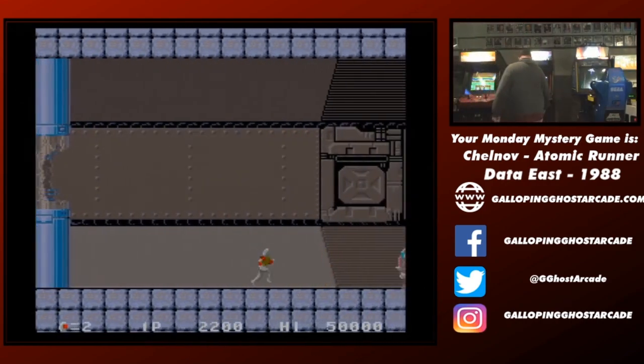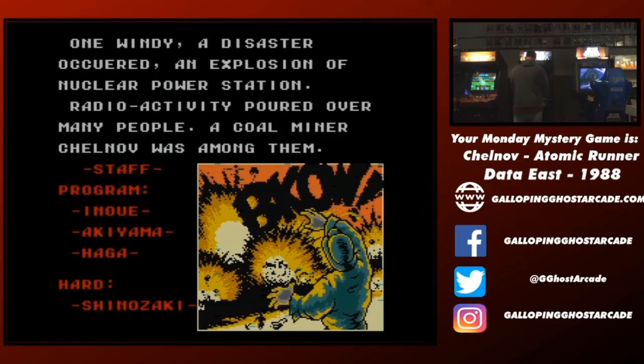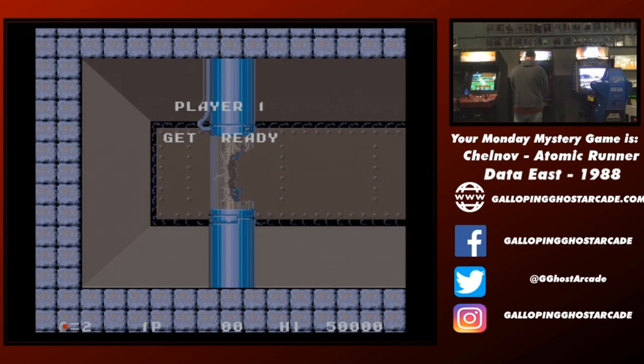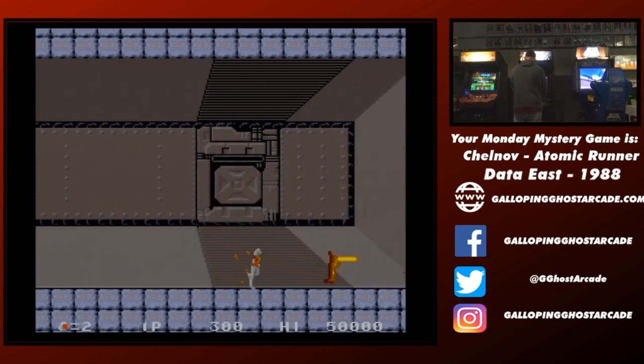Look at stepping up. Atomic Runner, Chelnov. Nuclear man. Nuclear man — the runner. Or no, the fighter, it says.